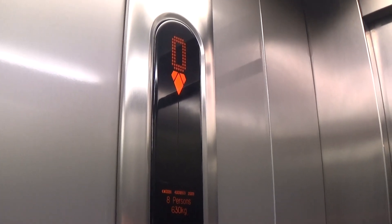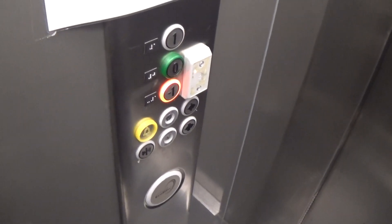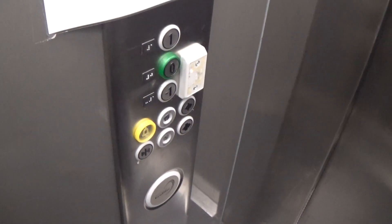Stop please. Here we are at minus one. These are the fixtures with the Kone EcoDiscs logo.